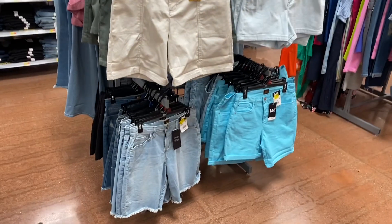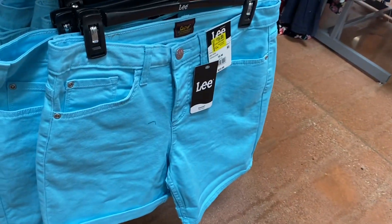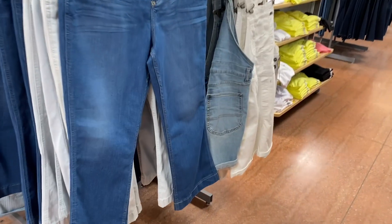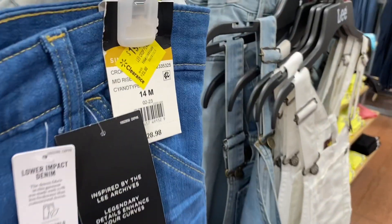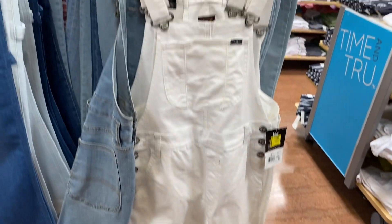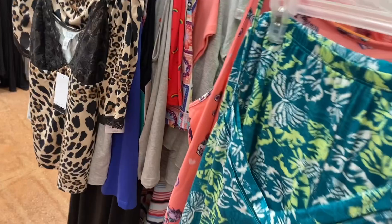Pretty much all the Lee shorts are on clearance. Most are still $17 but this one is actually going for $15. The Lee jeans and overalls are also on clearance — the jeans are around $19, and the short overalls are going for $25.